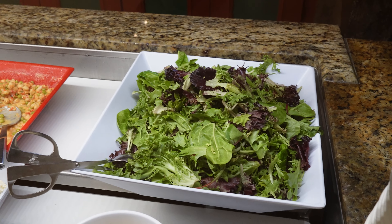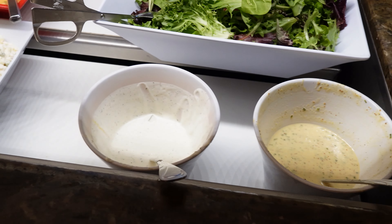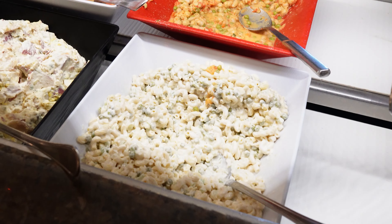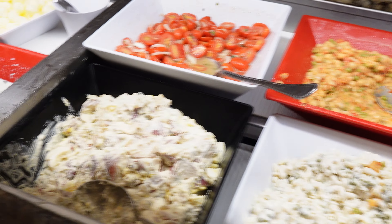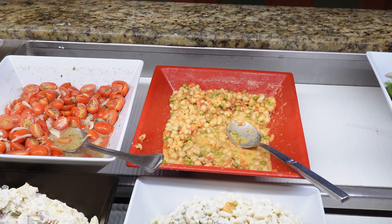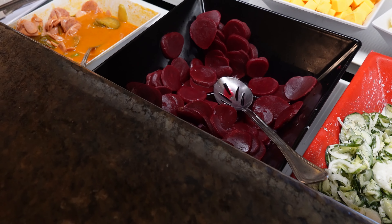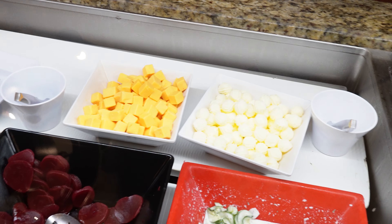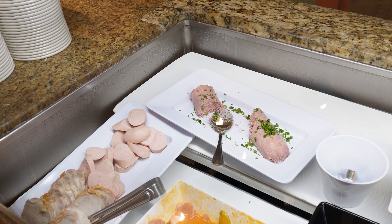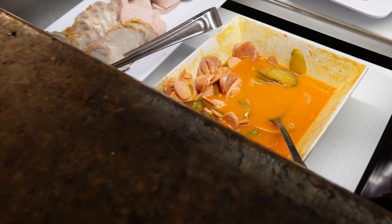Let's start with the salad bar. We have a mixed green salad with mustard dressing and ranch. Over here there's macaroni salad, German potato salad, tomato salad, bean salad, cucumber salad, and beets. There's also butter and cheese, liverwurst, ring bologna, and sausage salad. And here are the famous pretzel rolls — look at all that salt on them. These pretzels are amazing.